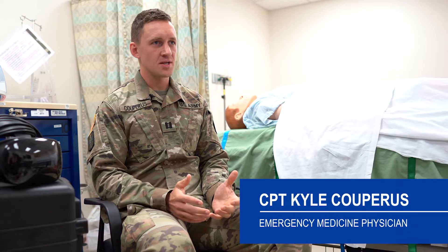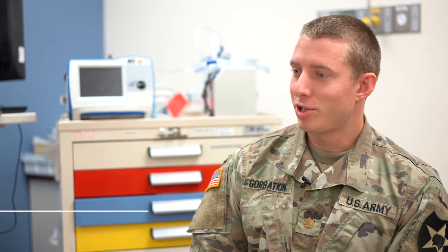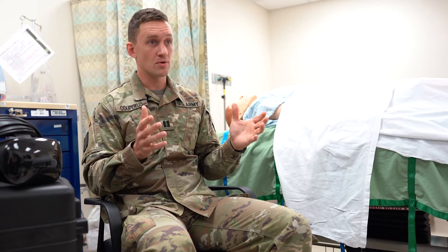Hi, my name's Kyle Kuperis. I'm an emergency medicine physician here at Madigan Army Medical Center. My name's Chad Gorbotkin, I'm an emergency medicine physician at Madigan. We've been working on a virtual reality trauma simulator project that helps train medics, nurses and doctors to be able to make trauma management decisions faster. We think that this could have broad implications for military training around the world.